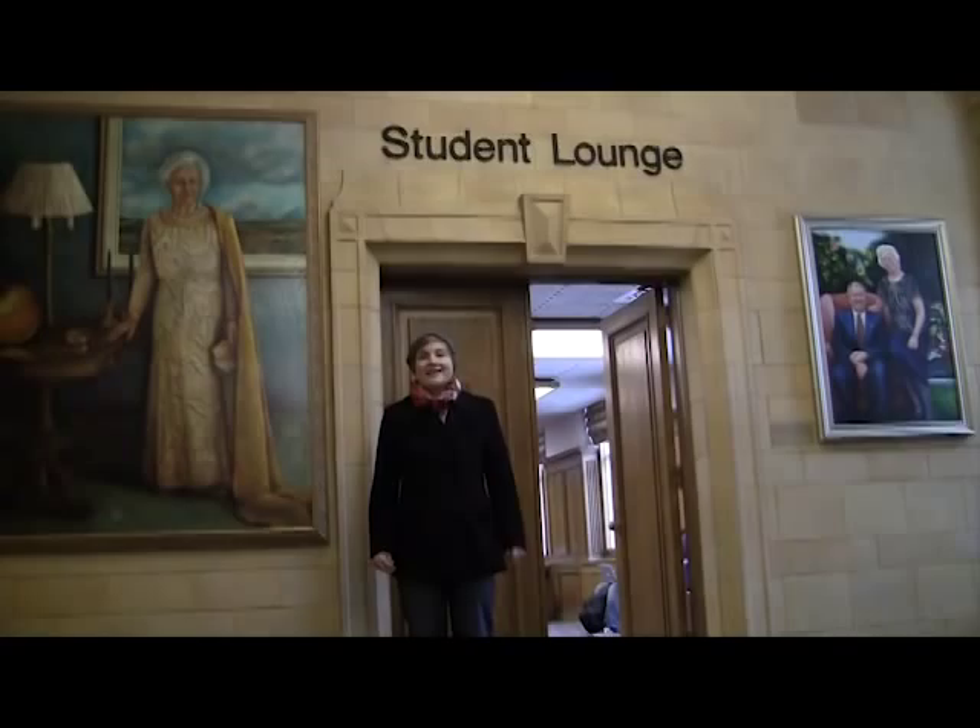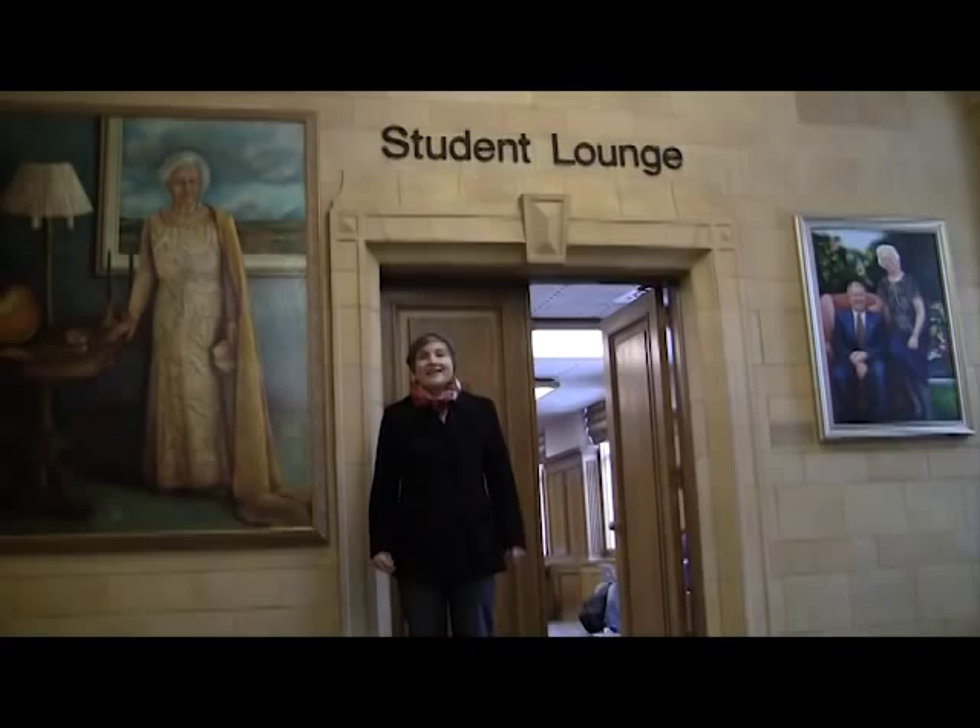Even though there are no lectures taught here anymore, it's still a place full of U of Alberta life. Right now I'm in front of the student lounge, a great place to study in a historical environment, and from time to time you can even listen to concerts in the convocation hall.